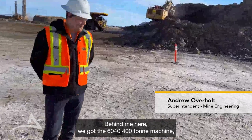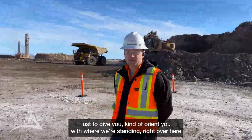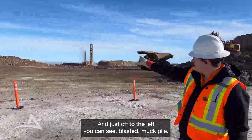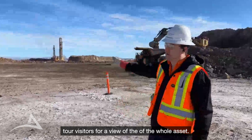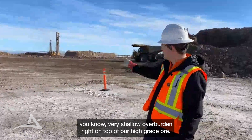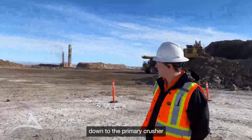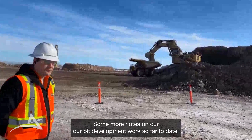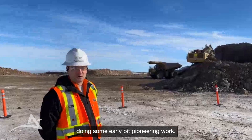Behind me here we've got the 6040 400-ton machine digging in our 1610 bench. For those who have been on a site tour previously, to orient you with where we're standing — right over here we've got our production drill rigs, and just off to the left you can see a blasted muck pile. About three metres above that is where we used to take our tour visitors for a view of the whole asset. As we said back then, you were standing on very shallow overburden right on top of our high-grade ore, and now you can see full circle — we've exposed that ore, drilling and blasting it and supplying it down to the primary crusher as Jeremy just indicated. We started this EX-3401 6040 in about September, cutting in haul roads and doing some early pit pioneering work.